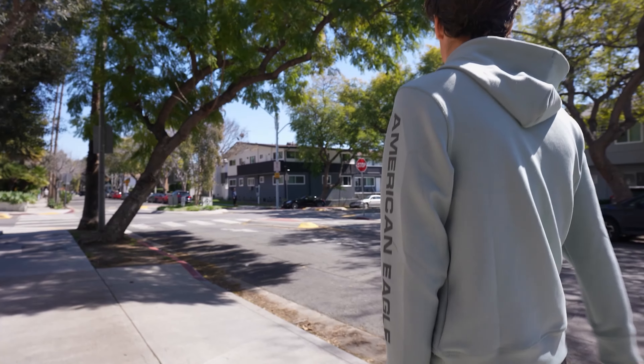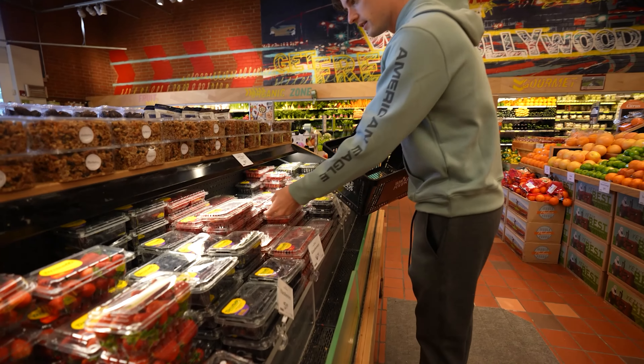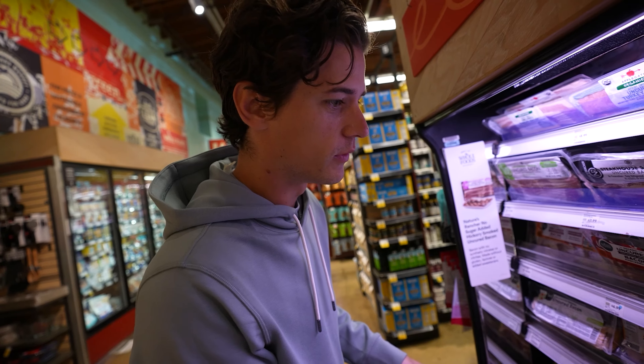I opened up my fridge today — normally I would start my day with breakfast but there's nothing in there. I'm gonna get some berries, make a little bacon, eggs, and fruit. It's gonna be nice.